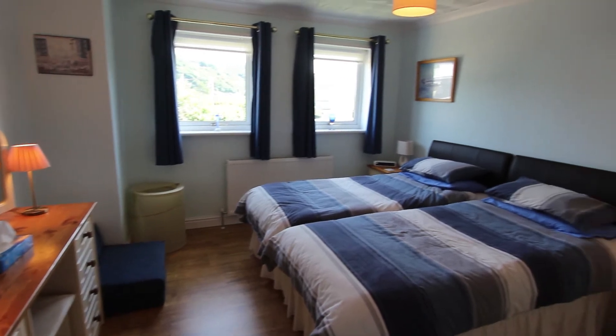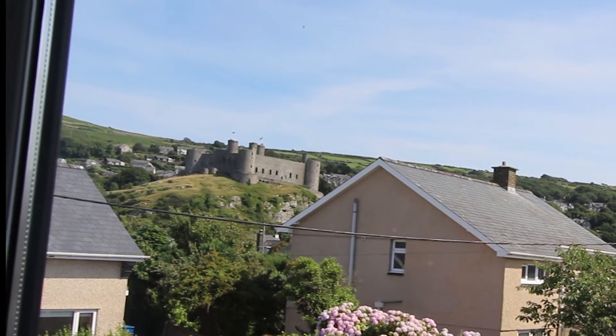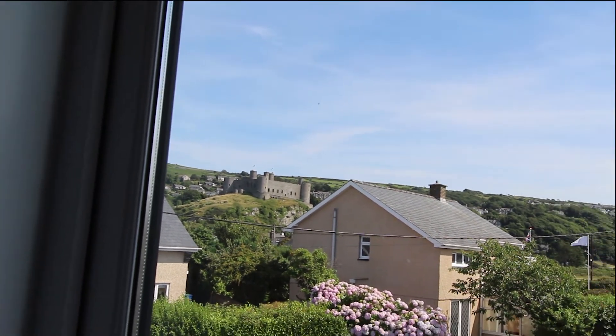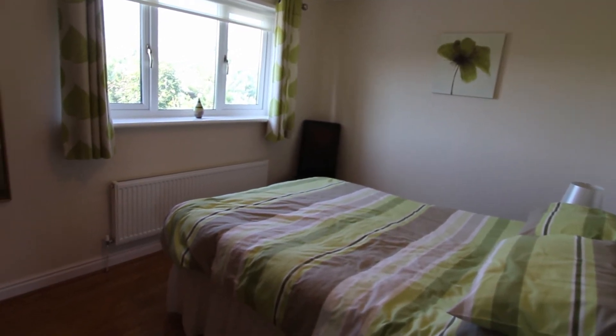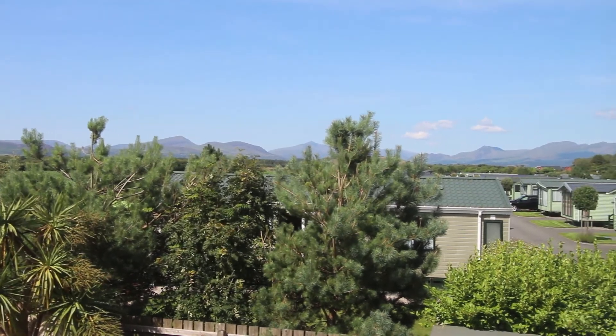This is bedroom number two and it's main-bedroom size by anybody's standards. There's also a nice view out the front windows to Harlech Castle. Bedroom three has got a terrific view towards Snowdon, the Moelwyns, and Cnicht.